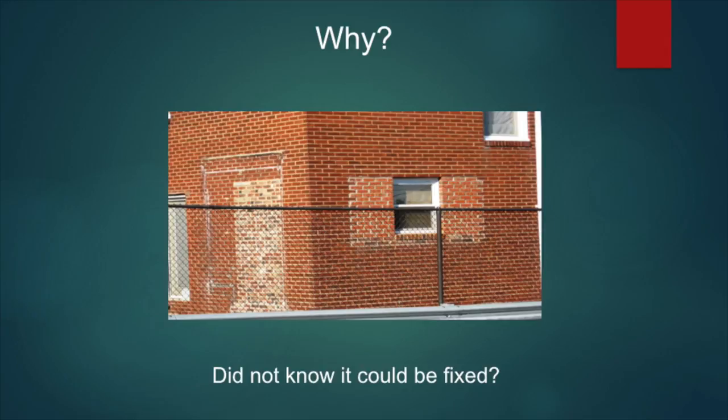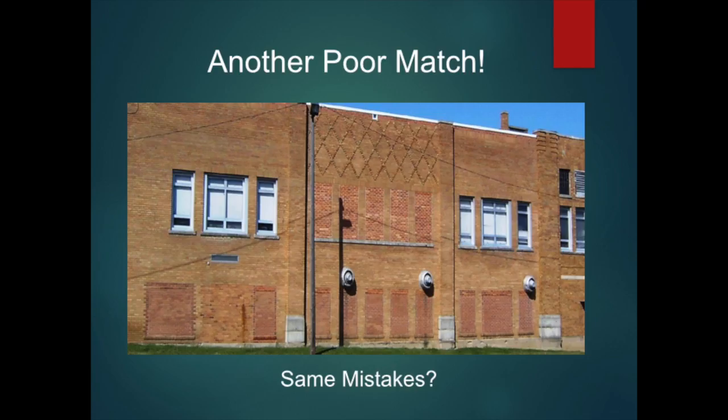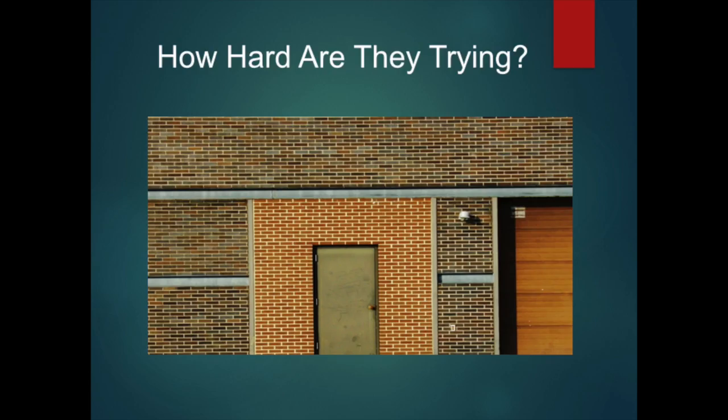Maybe the property owner was simply unaware of his options. Here's a large building showing evidence of exactly the same kinds of problems. There are people that do not understand brick matching, and their lack of knowledge results in some costly mistakes. A mason walks into the brick distributor, says he needs so many brick and tells them what color. They don't have that color to match. He says, what do you have closest? They walk out in the distributor's yard, find this brick, and he lays it. This brick fill-in is on the back of a school, and it is not a very good match at all.